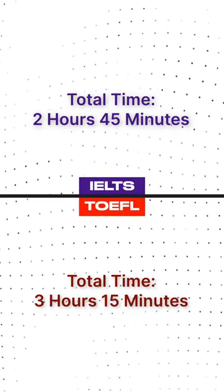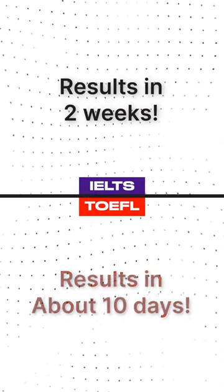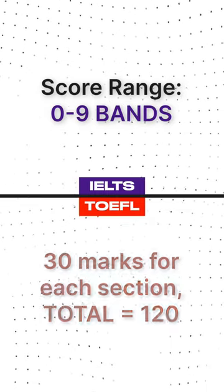But there are key differences. IELTS is 2 hours and 45 minutes long, whereas TOEFL is 3 hours and 15 minutes long. IELTS results take about 2 weeks, whereas TOEFL results take about 10 days. IELTS scores range from 0 to 9 bands, whereas TOEFL has 30 marks assigned for each section, so the total is out of 120.